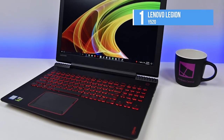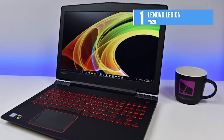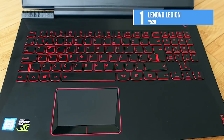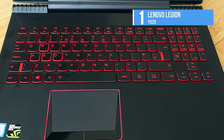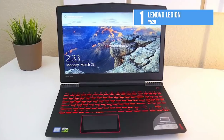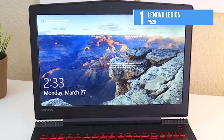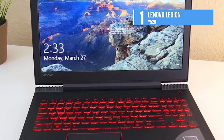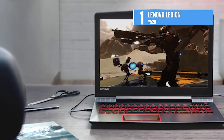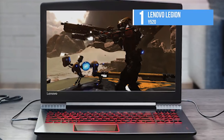Lenovo Legion Y520 runs Windows 10 Home OS, sports an HD webcam for video calling and recording, and has a backlit keyboard and multi-gesture touchpad as input options. The connectivity options available on this device are Wi-Fi, Bluetooth, two USB 3.0 ports, one USB 2.0 port, one USB 3.0 Type-C port, an HDMI port, one headphone out, an AudioIn combo jack, and a multimedia reader slot. It supports built-in dual Harman speakers, a built-in microphone, and is powered by Dolby Audio Premium technology.